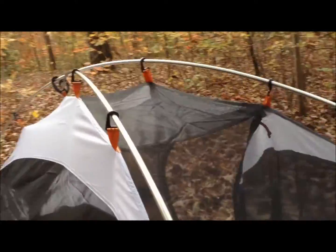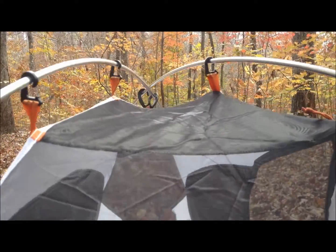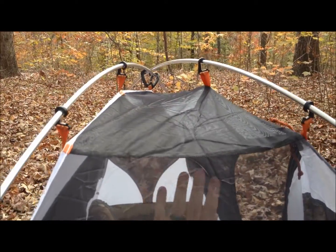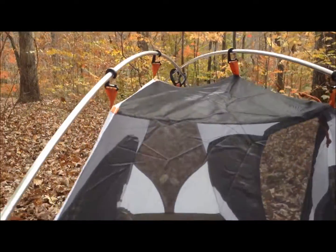And then you've got the storage net up here — you can put your stuff in right there and it doesn't fall out. So it won't hit you in the face if it falls; it'll hit you somewhere else.